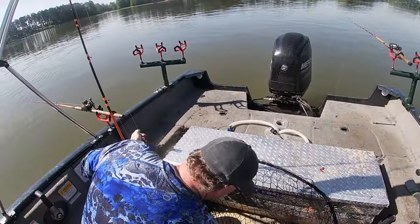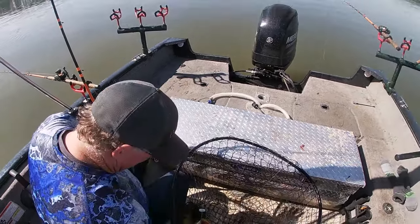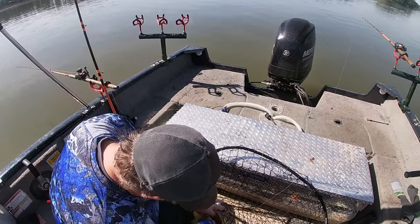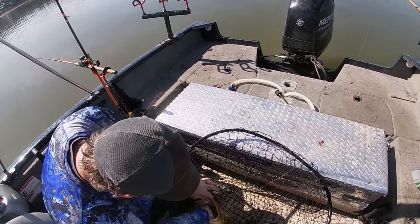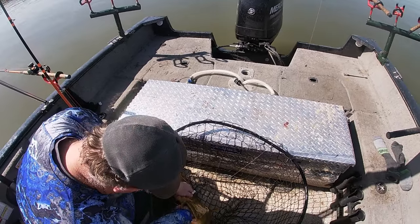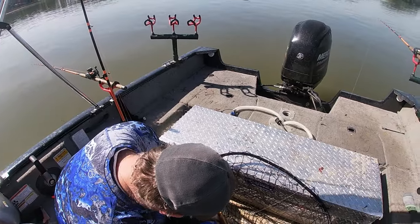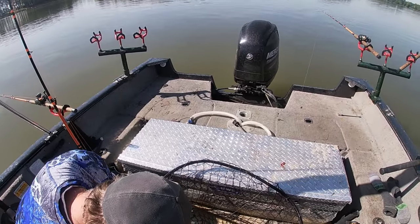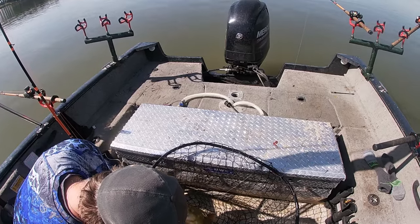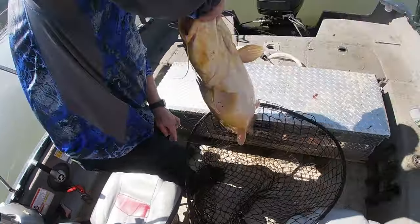Man, if we fished a tournament on this lake we'd come in with a limit of flatheads! That's our first fish of the day — we've only been here about 20 minutes in this spot. We had a lot of close calls and a lot of hits, but the shad finally got it done.